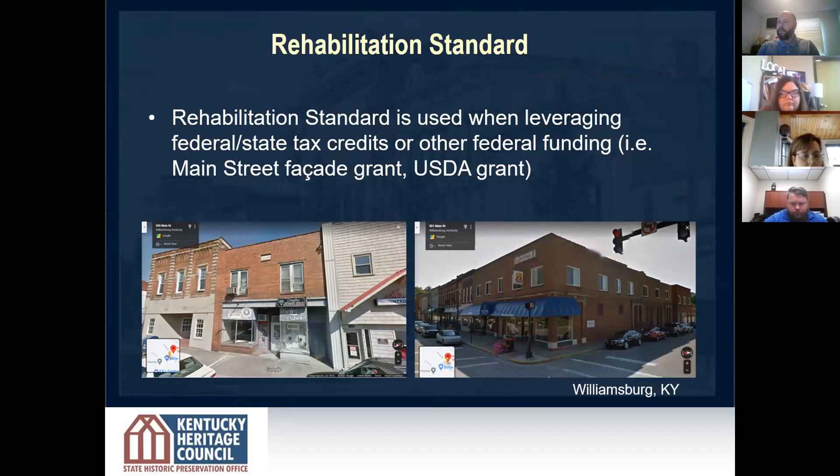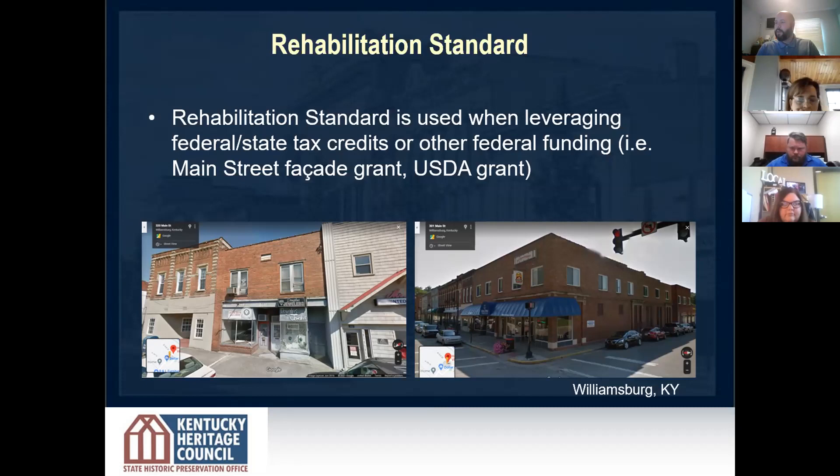To reiterate, the rehab standard is only required to be followed when there are state or federal dollars at stake. Those include the tax credits or the Main Street facade grants. Some projects do not always require a large-scale investment. Examples include re-roofing a building, replacing or repairing historic windows, and adding internal HVAC to replace through-wall units. Those are things people don't really think of as historic preservation, but it is rehabilitation of a building. A project such as this would be eligible for the tax credits as long as it's in a National Register District and the project meets the standards.